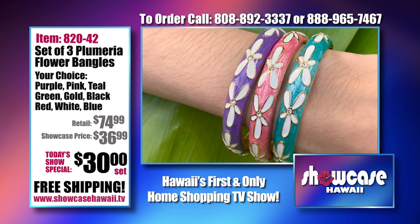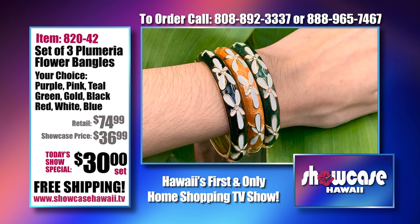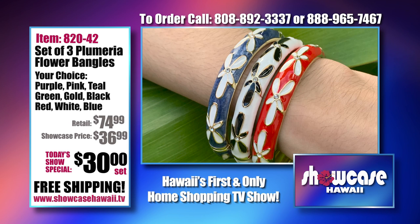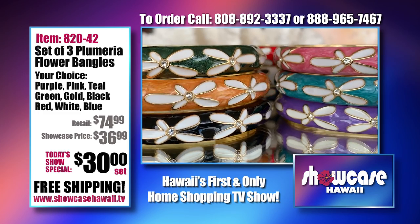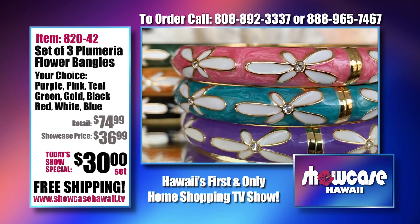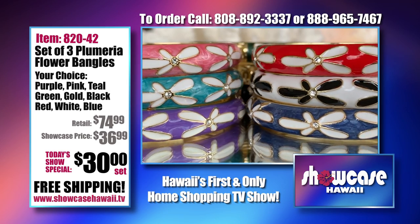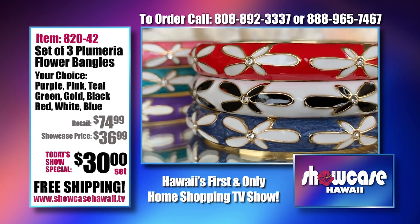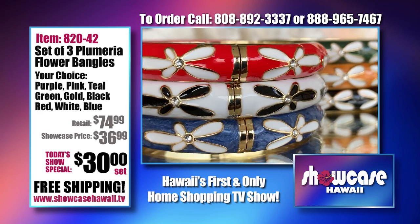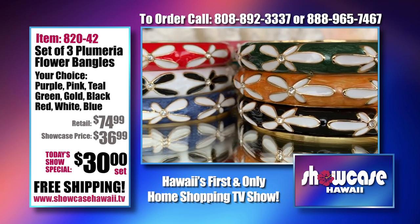These are very popular — our plumeria flower bangles. Our hinged bangles fly out, and we try to introduce a new design every year or so. These are a little thinner than our hibiscus ones with no extension. They're $30 for a set of three. We have three different sets: purple, pink, and teal; green, gold, and black; and red, white, and blue. You get to choose your set — all three bangles for $30, and we're including the shipping. You can mix and match, but these are the choices we think go well together. Makes a great affordable gift.